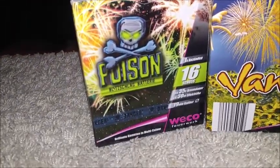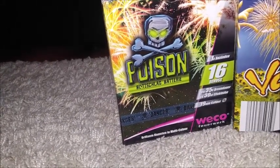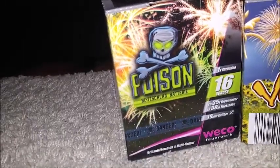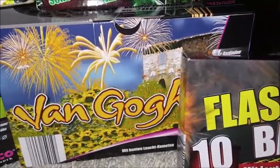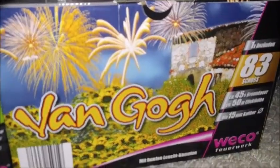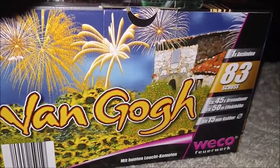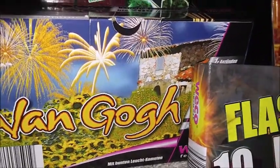Dann von Aldi die Poison – das ist eine schöne 16-Effekt-Schuss-Batterie. Sehr geil, schön laut, hat man einen guten Effekt. Dazu werde ich allerdings noch ein gesondertes Video drehen, inklusive dem Bloody Mary und dem Alligator. Das hier ist der Van Gogh, auch von Aldi. Eine schöne Effekt-Batterie mit 83 Schuss, 45 Sekunden Brenndauer und circa 50 Meter Effekthöhe bis 15 Millimeter Kaliber. Das ist eigentlich recht geil.